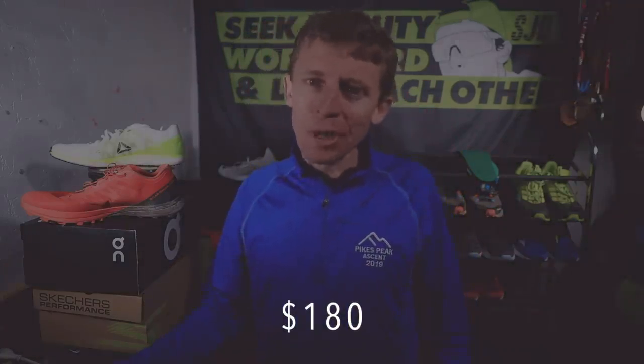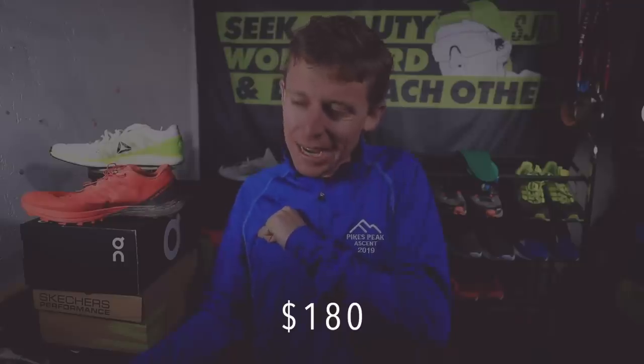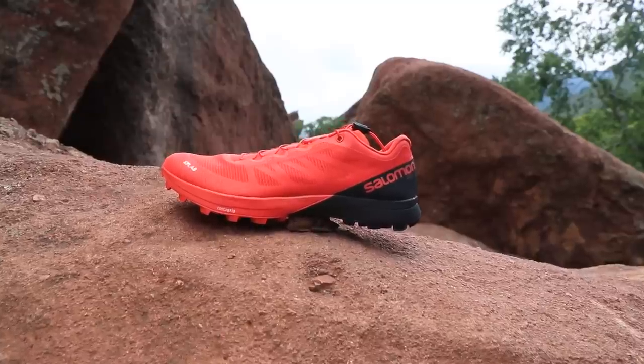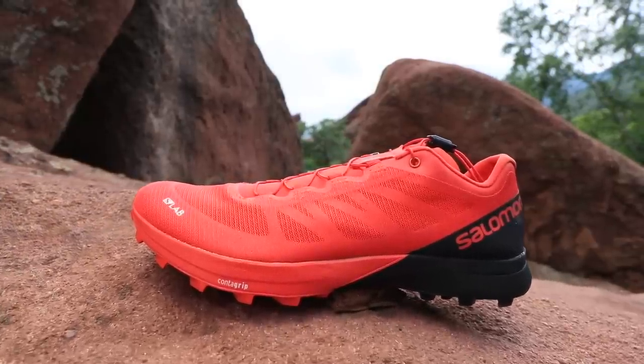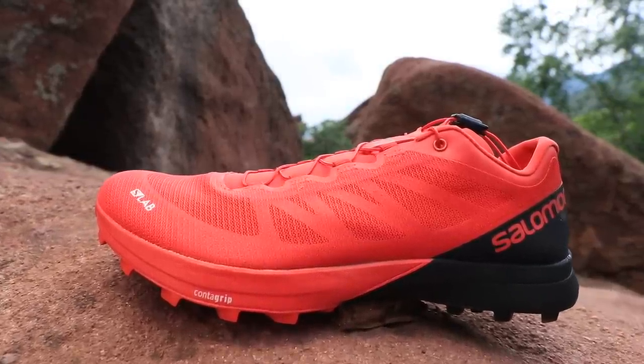And is it worth brand new? It was $180. That hurts a little bit, Salomon — that cuts me deep. I'm going to say it's barely worth $180. I would prefer that price to be $160 — $160 would be spot on, even $150 would be spot on. But $180 is definitely getting up there. I realize they don't give these racing shoes away.